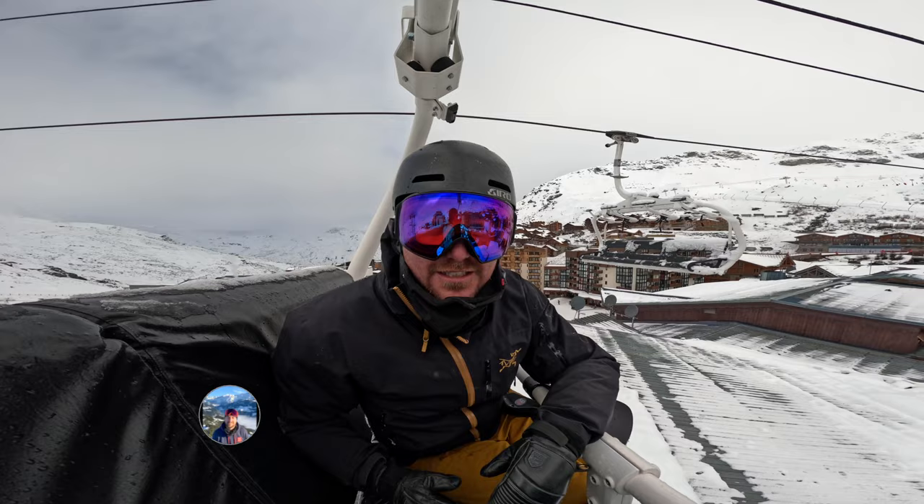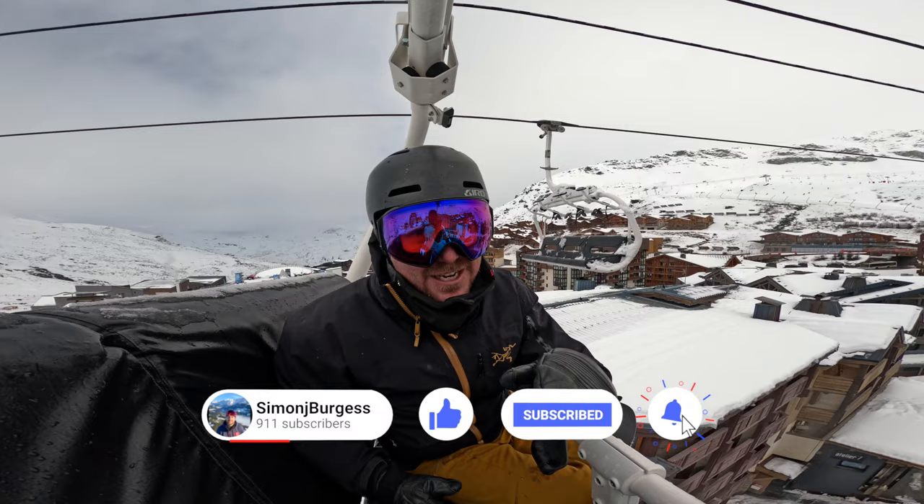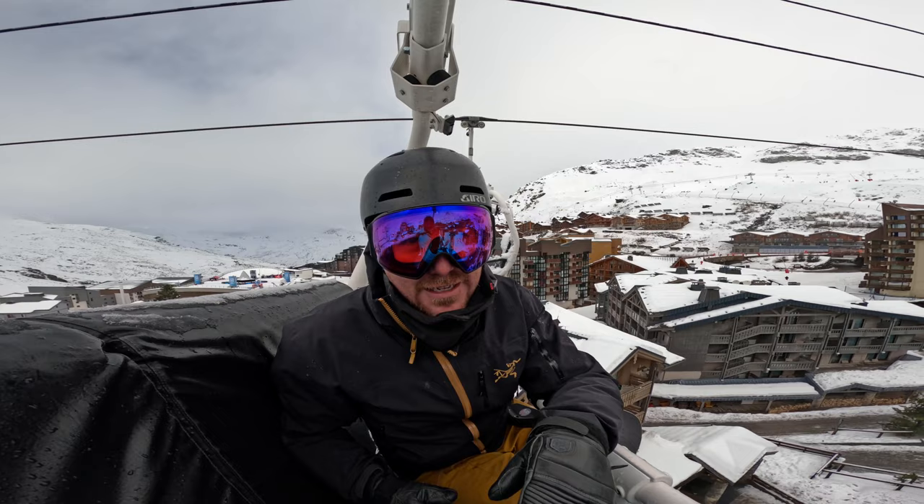We're going to go and take a look. Yesterday, I've got to be honest, it didn't deliver — it was meant to be snow and we got rain — but let's go and see what we can find today in Val Thorens with this our Val Thorens ski guide.